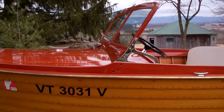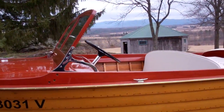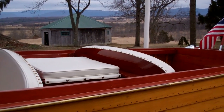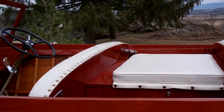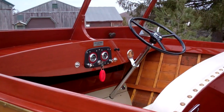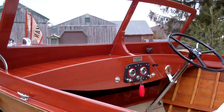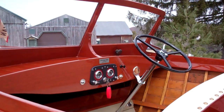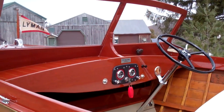Susan is a 1940, 16-foot yacht tender. She is absolutely original. We did have her upholstery redone by Mark's Upholstery in Vermont. Shauna Whiting at Koch and Instruments once again produced her magic in an original gauge panel. Susan is wearing precisely the same gauge panel she left the Lyman plant in Sandusky, Ohio with in 1940.